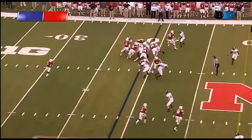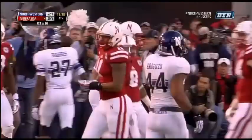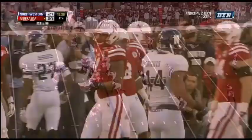Hands it off to Amir Abdullah, scoots around the left side — 45, 50, Amir, 45, 40 — angled out of bounds at the 34 yard line by Trayvon Henry, the safety.